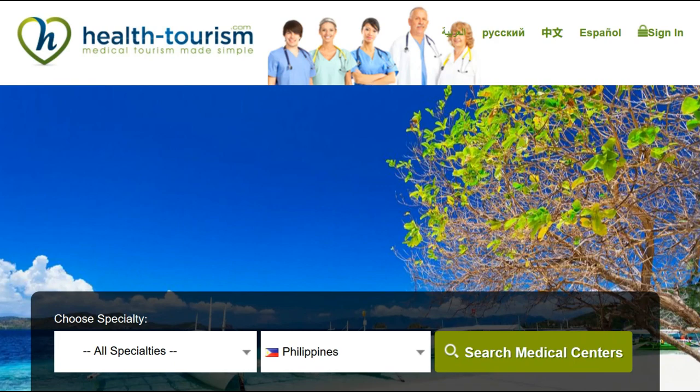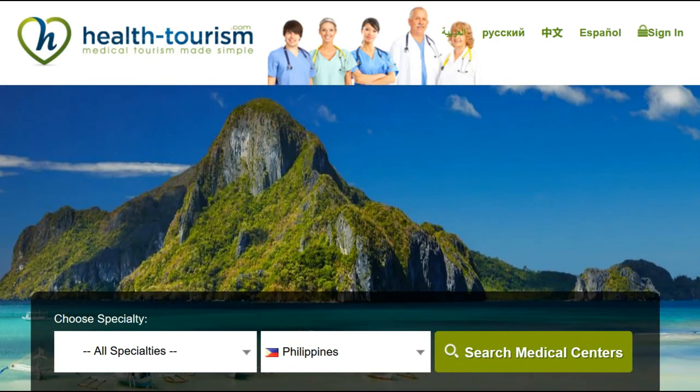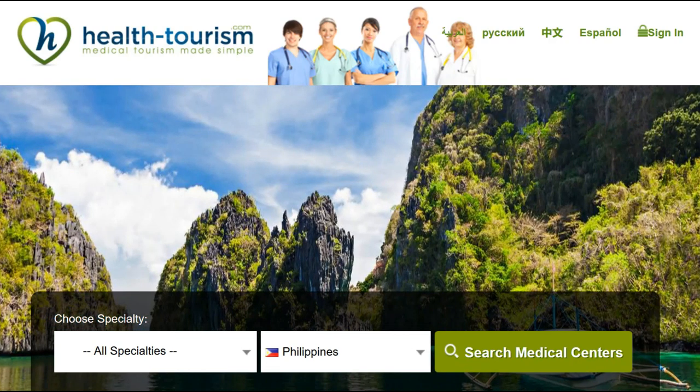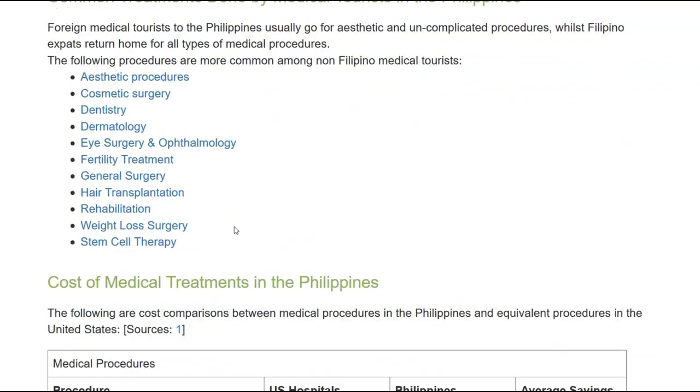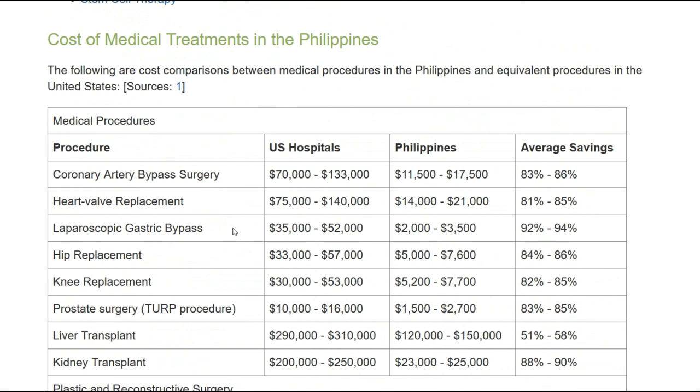Many of them are even Philippine expats and Filipinos who come back to the country to visit family and get medical treatment done. I found some information on pricing on the health tourism and medical tourism site. You can search by country and by specialty. They have US hospital averages, Philippine hospital averages, and the average savings — there are substantial savings. I've had a friend who had a couple of knees replaced here and was very happy with the treatment.